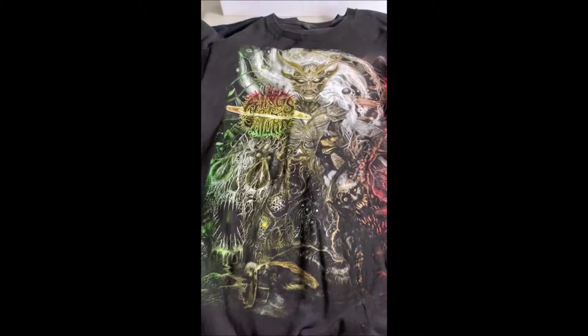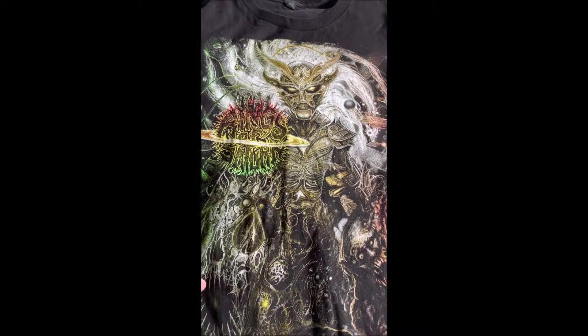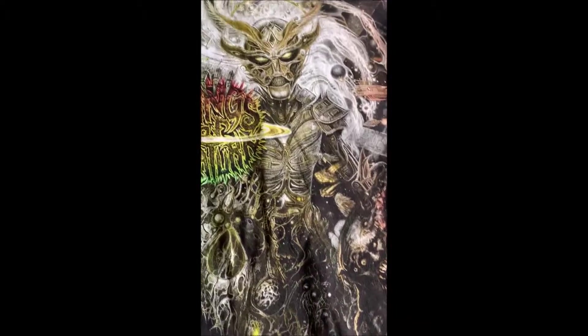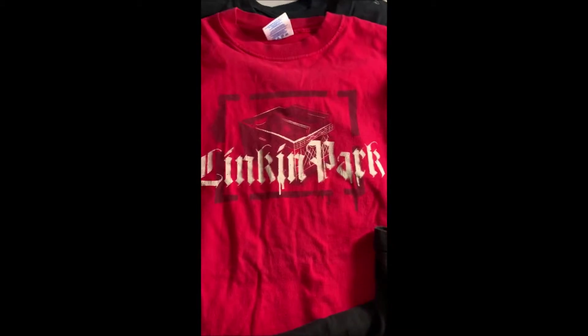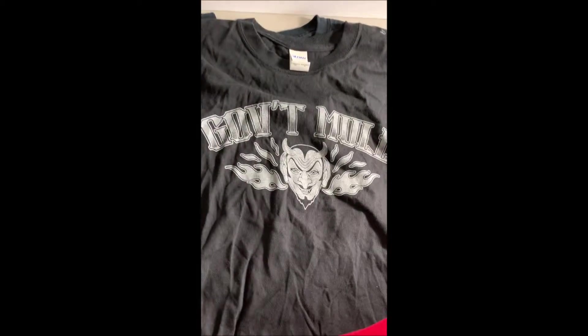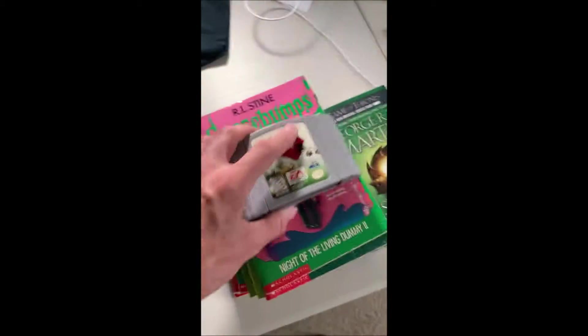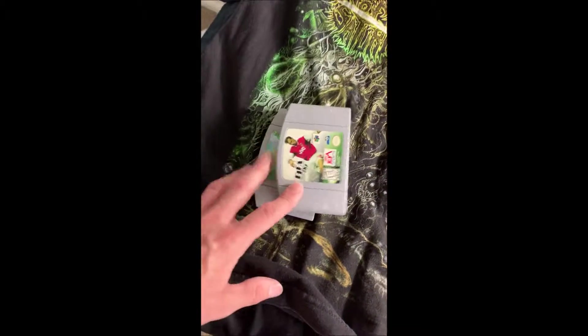I also got some band t-shirts — a couple were two bucks, a couple were like a dollar. I got Rings of Saturn with a really cool graphic, Linkin Park — a pretty basic t-shirt, Government Mule, and Losing Scarlet — that one's actually 2XL. So yeah, went through all the shirts and just found these band shirts, plus a couple of cheap N64 games. Those aren't worth too much, but it'll be alright.